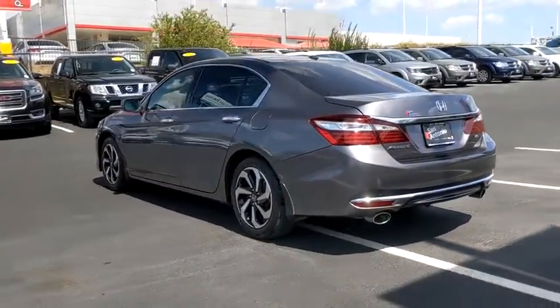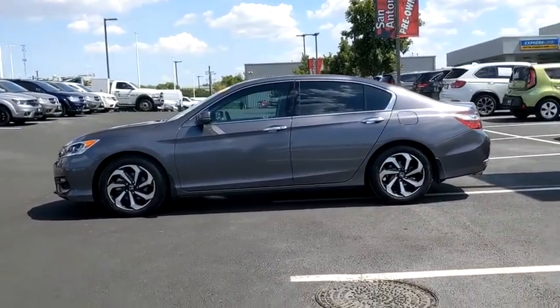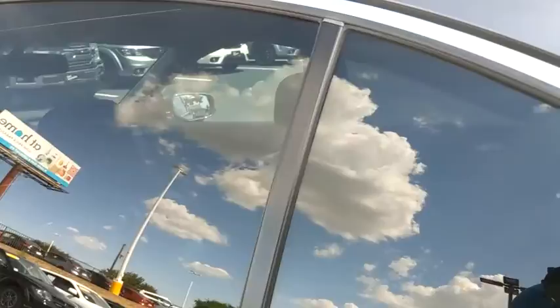Power passenger seats, premium wheels, backup camera, heated seats, traction control, dual airbags, power steering, four-wheel disc brakes, cruise control, front-wheel drive, power windows, rear window defroster, electronic stability control.